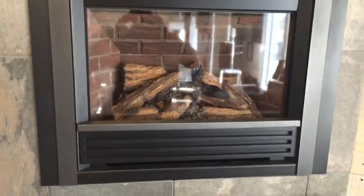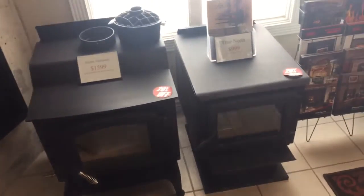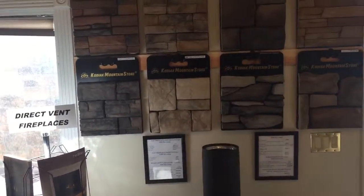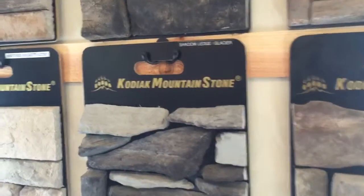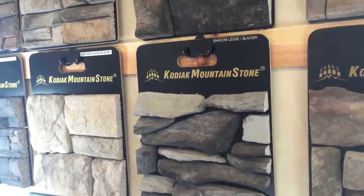We also have some economy wood stoves — we've got them on sale now for 20% off. We've got a lot of great deals. Full service fireplace shop and stone — we also have some stone. This is the Kodiak Mountain brand of stone and they're made right here locally in Springville, Utah.